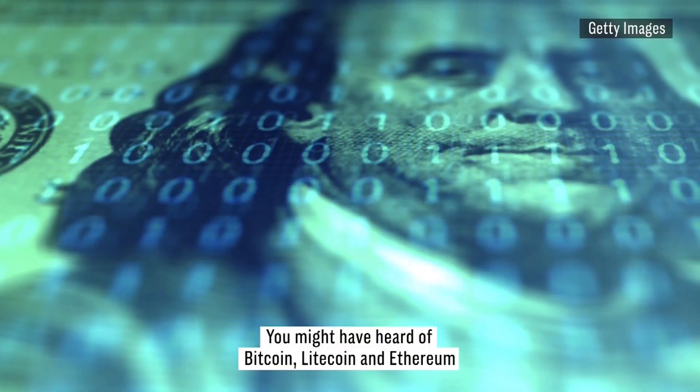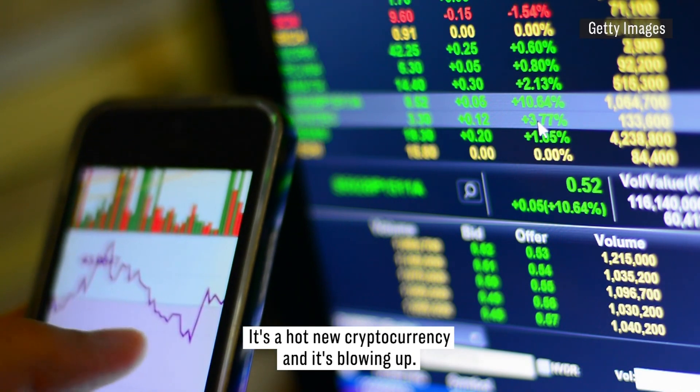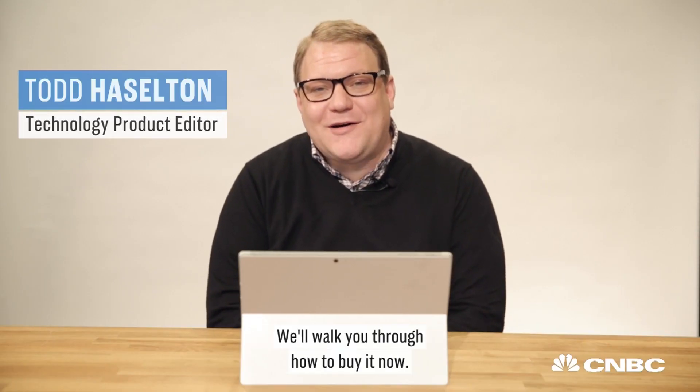You might have heard of Bitcoin, Litecoin, and Ethereum, but have you heard of Ripple or XRP? It's a hot new cryptocurrency and it's blowing up. We'll walk you through how to buy it now.